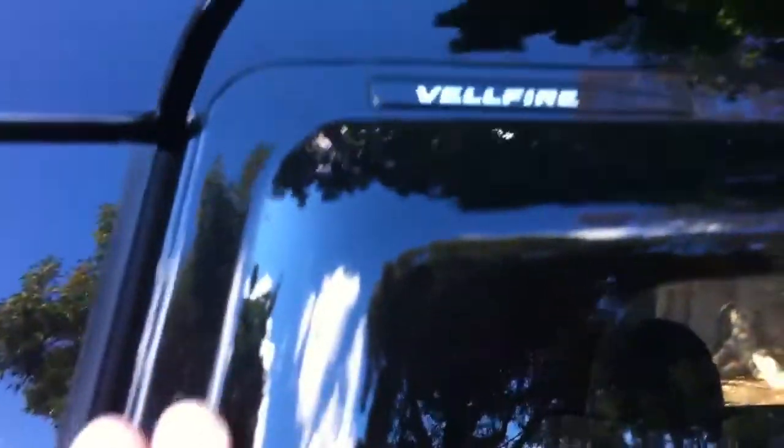The back windows do come down, which is a nice feature you don't get on a lot of the older people movers. So if you want to pop down the back windows, it's not so claustrophobic in the back. Plus you've got weather shields. This is a beautiful, beautiful car.